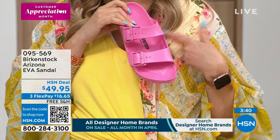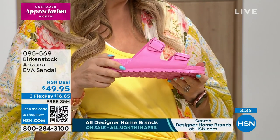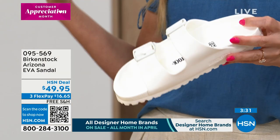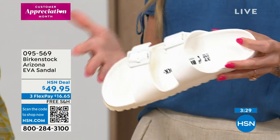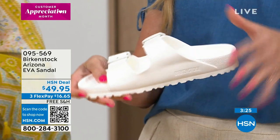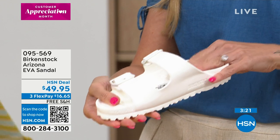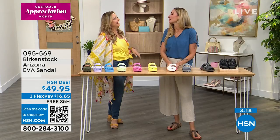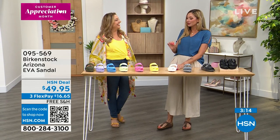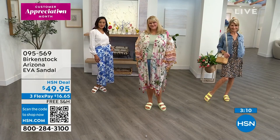When you're on certain types of boats you cannot wear a black sole — you have to wear something that doesn't leave marks. Consider the EVA Arizona your boat shoe. The buckle is functional so you can adjust it to your instep for the best support, and because it's super lightweight, you want to adjust it so it stays on your foot.